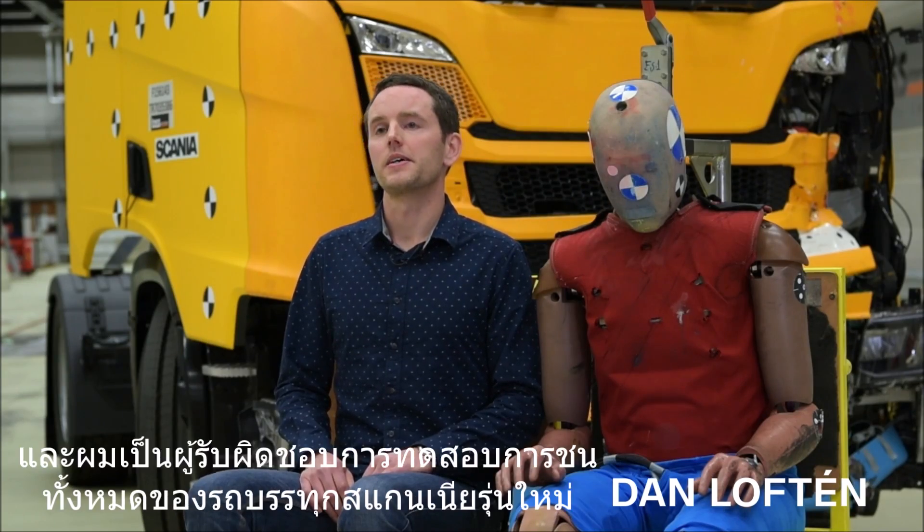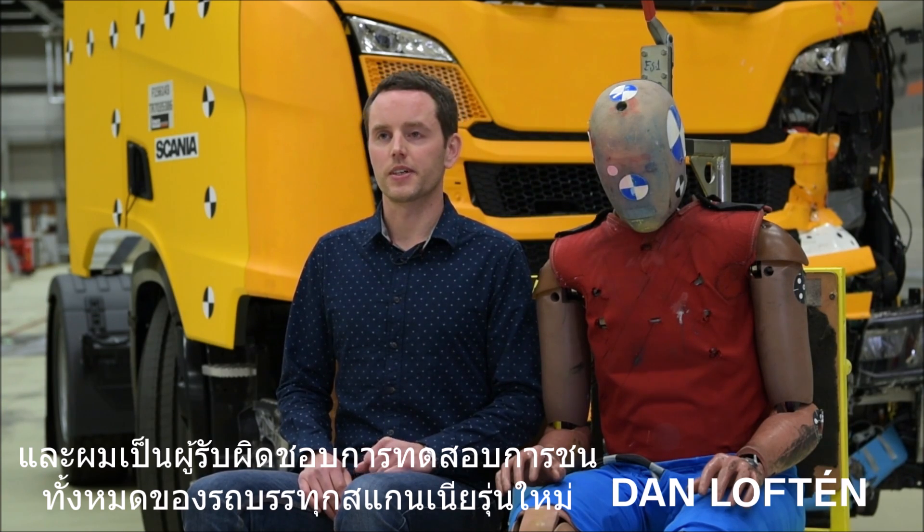My name is Dan of Theen and I am responsible for all the crash tests we are doing with the new Scania truck.